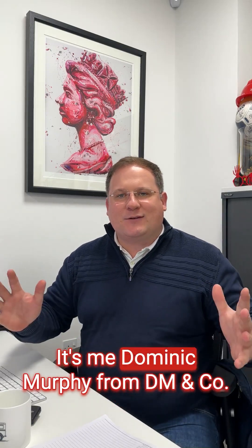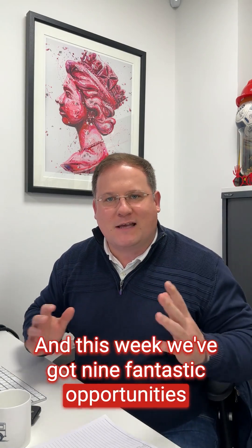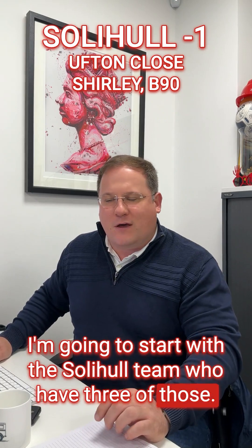Hello and welcome to this week's Sneak Peaks. It's me Dominic Murphy from DM&Co, and this week we've got nine fantastic opportunities coming to market across the business. I'm going to start with the Solihull team who have three of those.